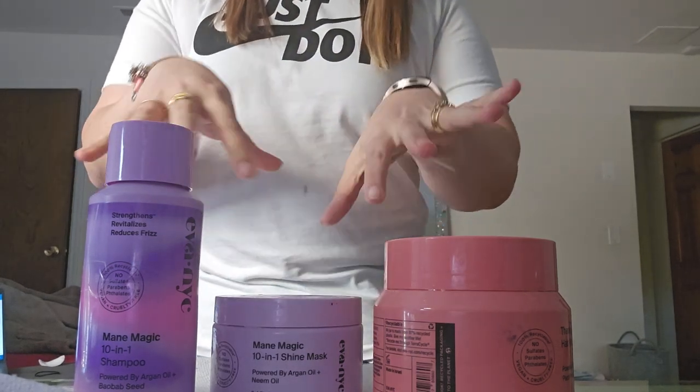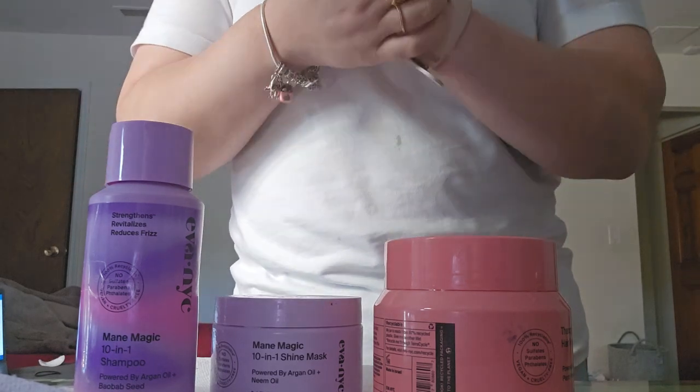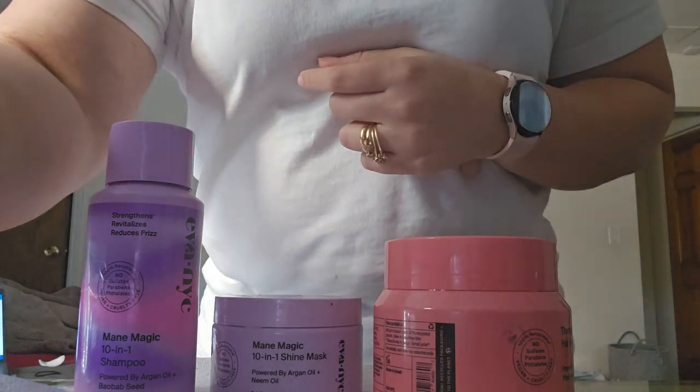This is AWA NYC — you can get it from their website or from Ulta. It's a pretty good product. Let me know in the comments if you want me to look into any other products. Make sure to follow my Instagram, hit subscribe and the bell button, and I'll be back for more. Stay safe and stay tuned, guys.